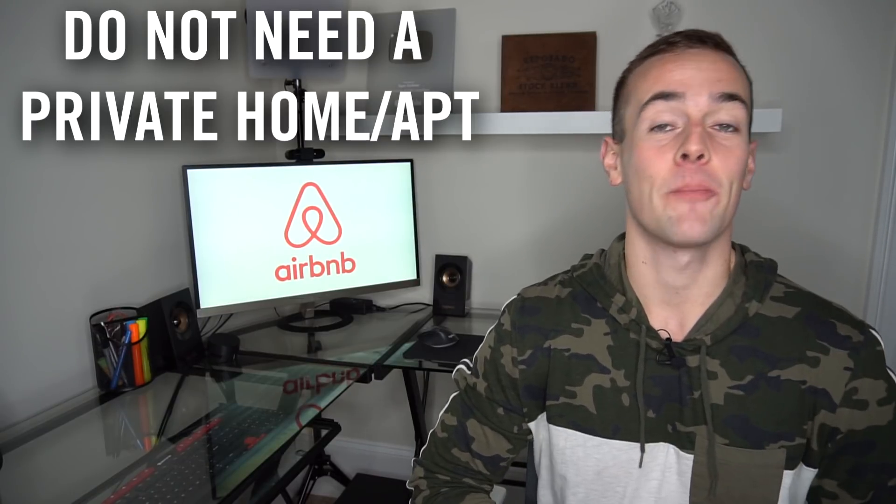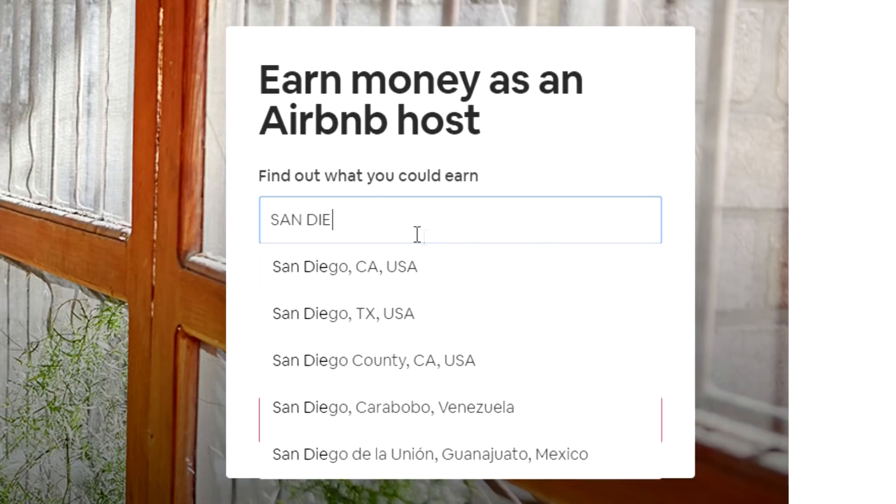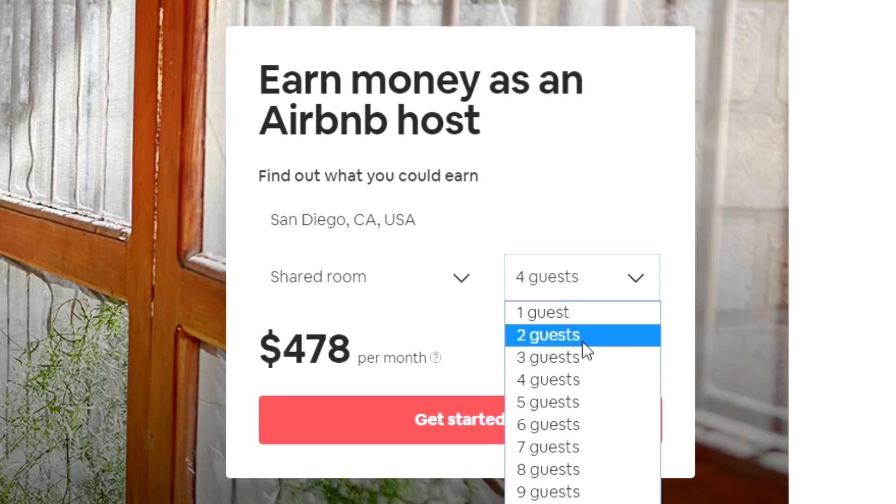You do not need a completely private space to host guests on Airbnb. If you're comfortable having other people in your home with you, it's a really easy way to make some extra side income. If you're curious about earnings potential, I'm going to link an earnings calculator in the description below. Just enter your location, the size of the place you're listing, and how many guests you'd allow, and it will give you an idea based on other Airbnb listings in your area.